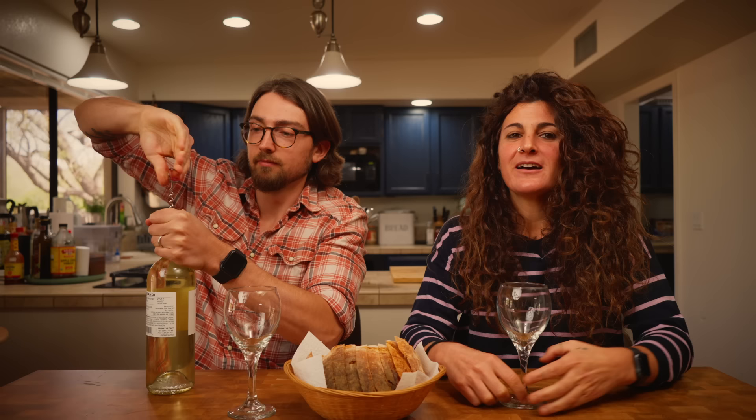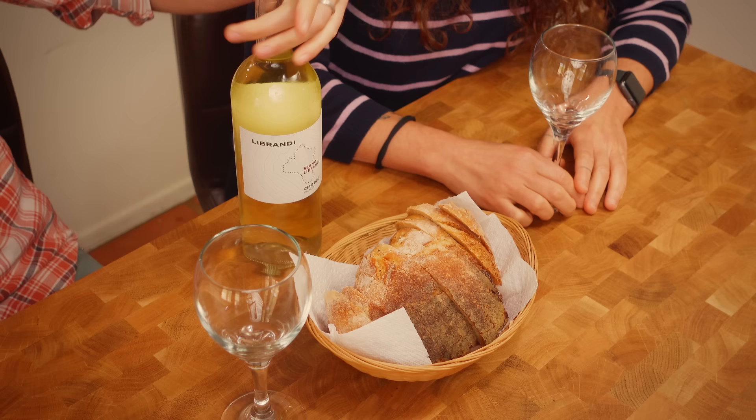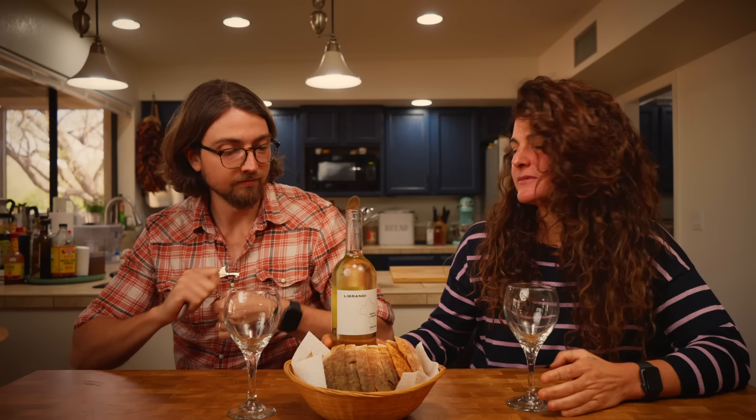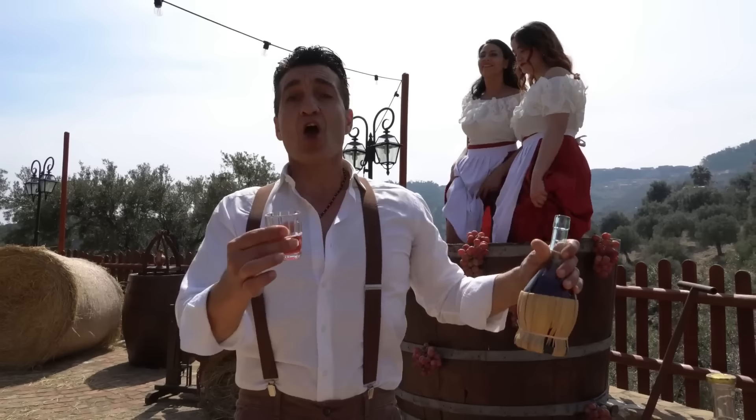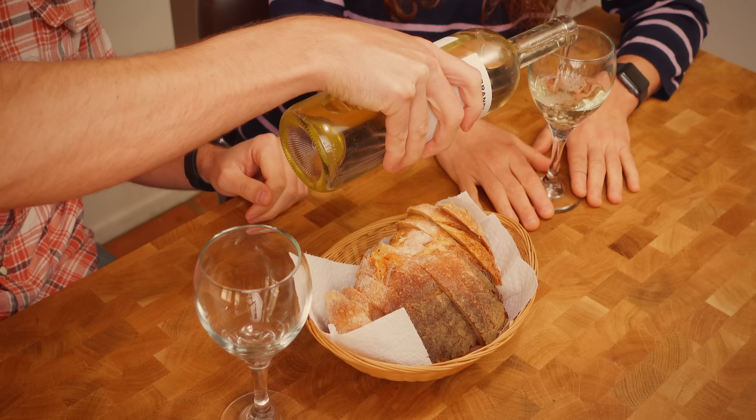Before we actually start the meal, it wouldn't really be an Italian meal without some wine. This is a Ciro Bianco — a Calabrian wine, a very good wine. We chose to drink a Ciro Bianco because I'm from Calabria and I really like my southern wine. It's important to point out the cultural thing about how you don't drink without eating, or eat without drinking.